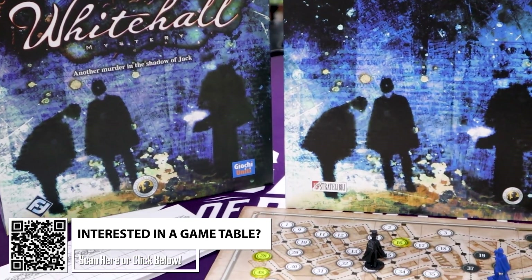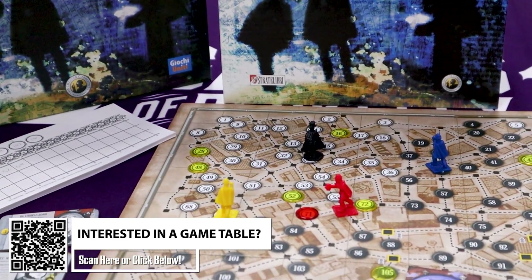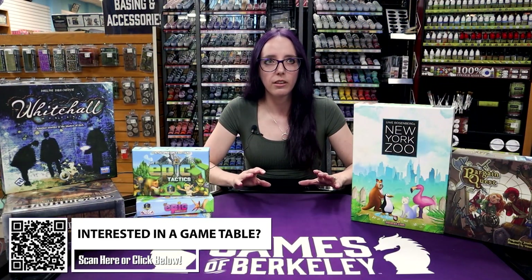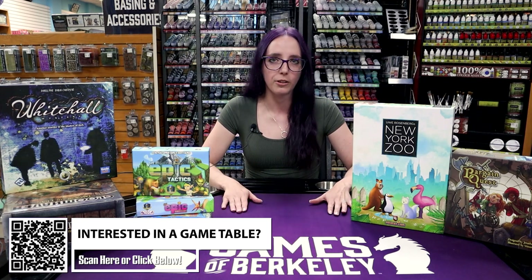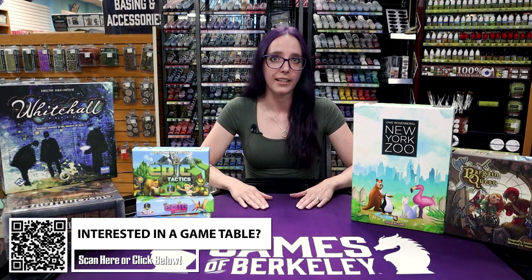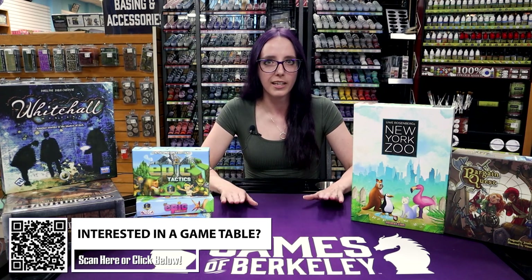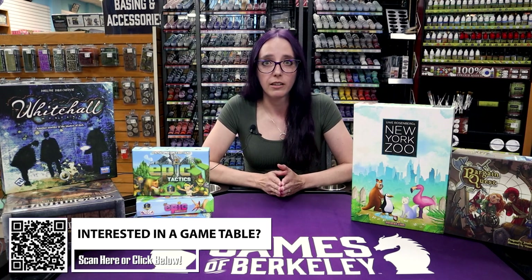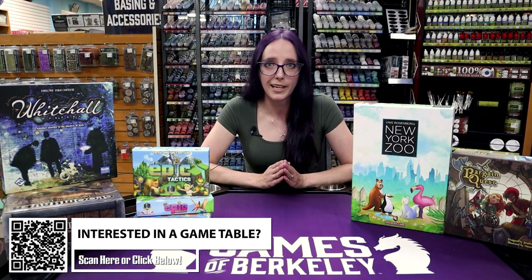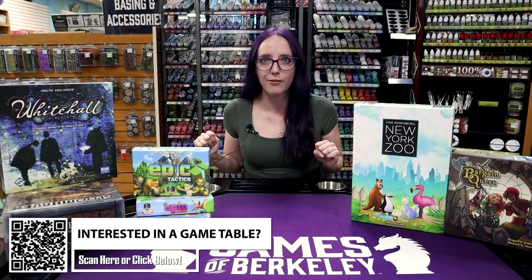Then we had some murder, mystery, and deduction with Whitehall, which is so cool because it's got a lot of history to it. I really love the level of tension that ends up in this game. It's literally the game I played last, and I keep thinking about it — which to me says volumes about a game being good. If you can't stop thinking about it and want to keep playing something, that probably means you should introduce it to your friends. And Whitehall is definitely there for me.